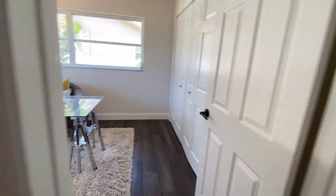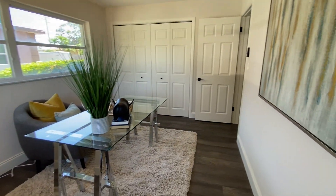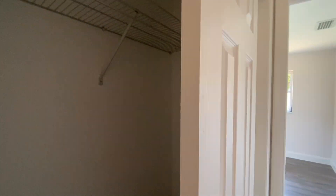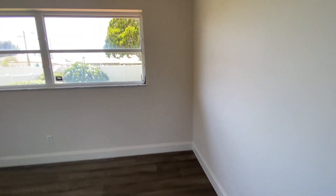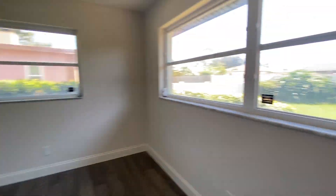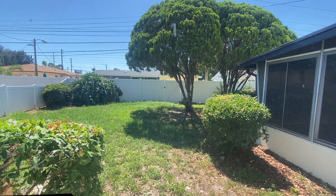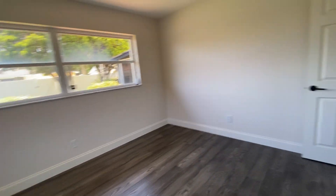Bedroom number one — perfect for maybe a kids' room or office space. Bedroom number two is a pretty good size, definitely plenty of room for a queen-size bed, maybe even a king, though you wouldn't have room for other furniture. But if it's for rent, you may not really need that — it is a pretty wide room.